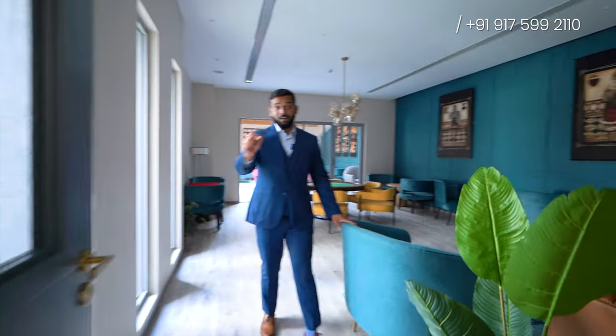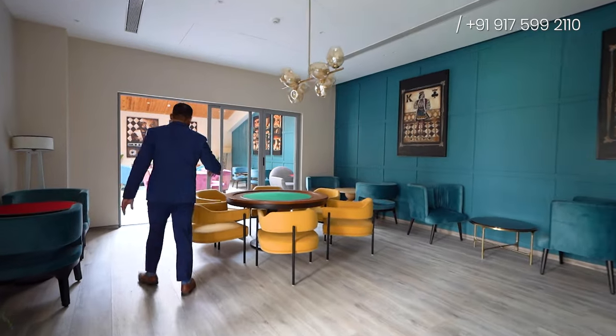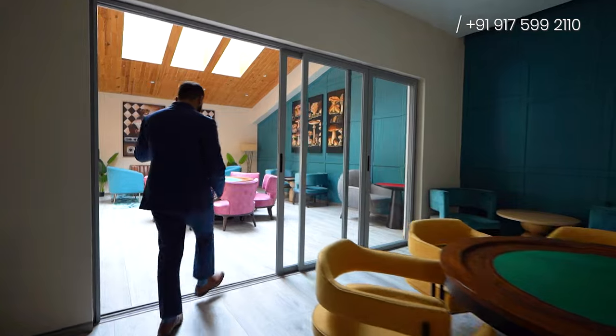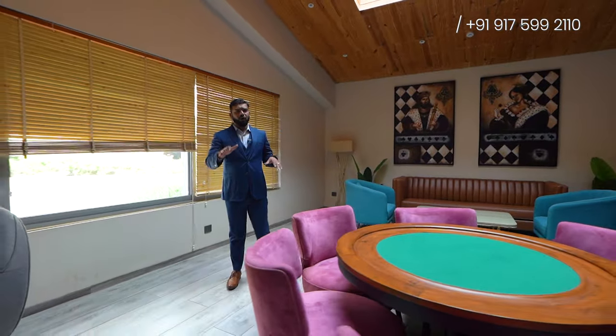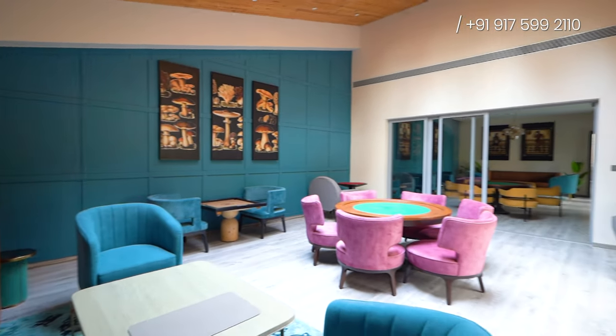This is what I call luxury — just look at it. This is your complete indoors area. This is your card room where you can play cards, sit, relax, and enjoy with your family. There is carom space and a chess area as well. So this is the indoor games room — quite a beautiful design.